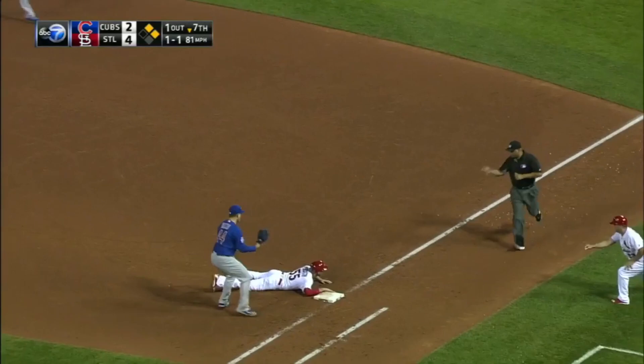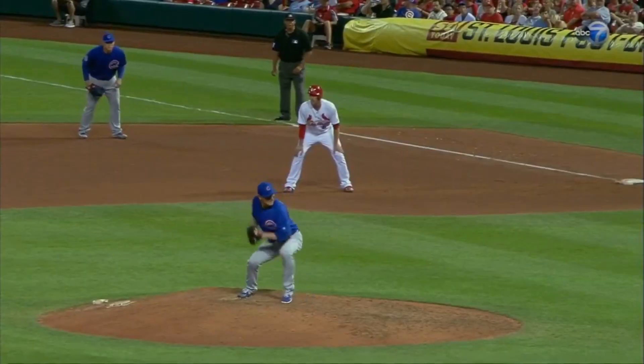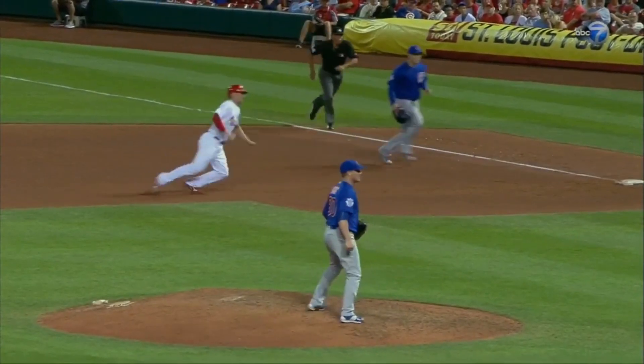Throw to first — they're going to get him. Scottie is out. Rizzo sneaking in behind him — perfectly timed play.